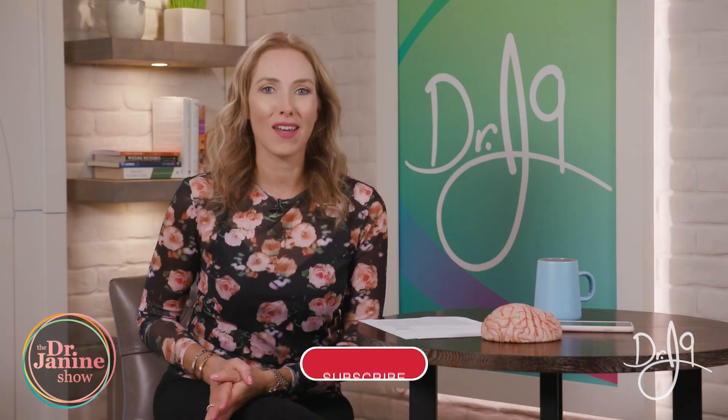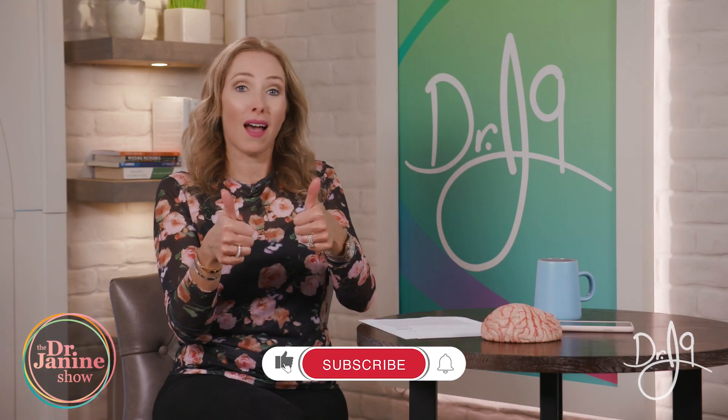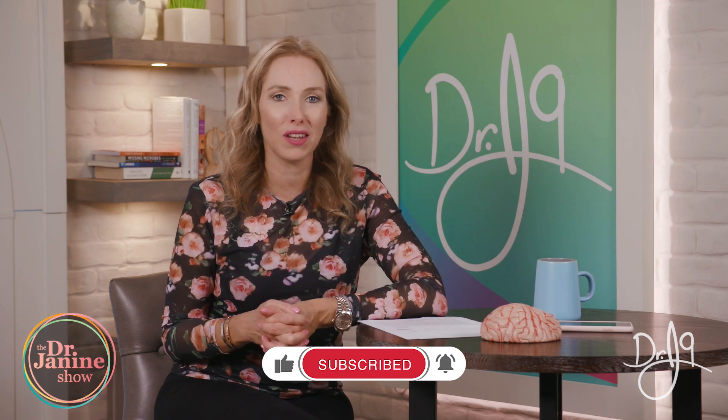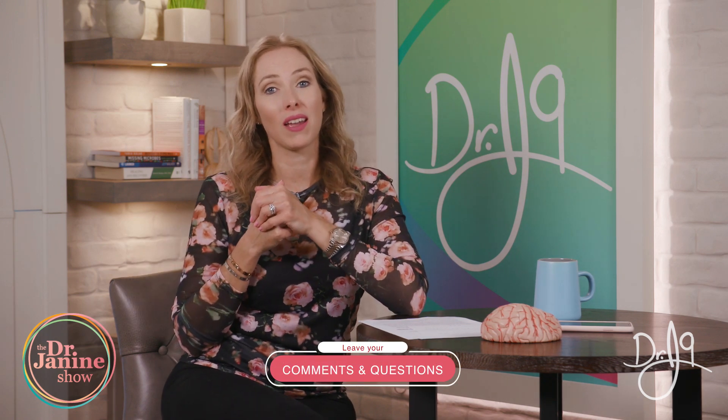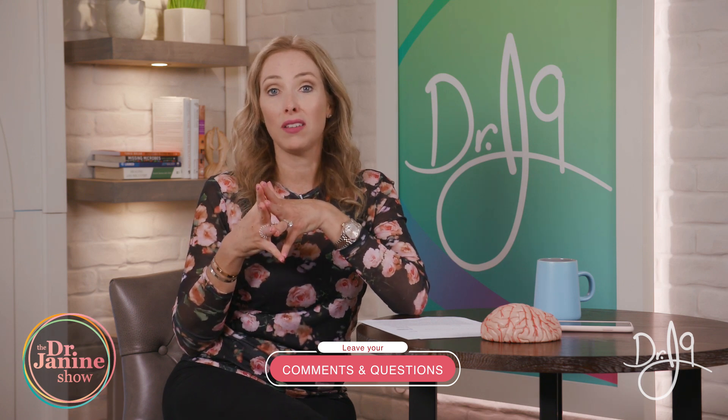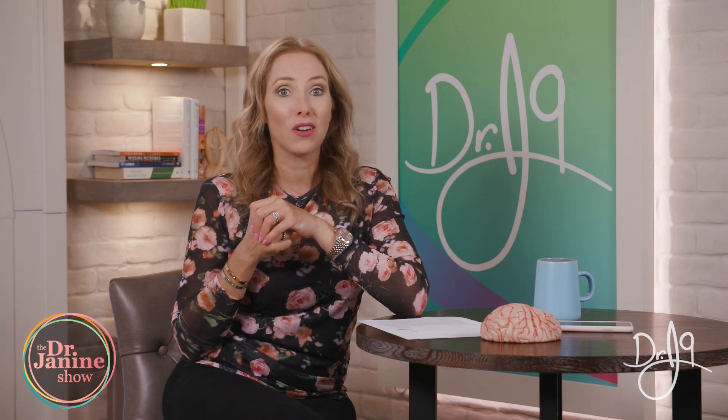Thanks for joining me today. I hope you give me a big thumbs up — make sure you subscribe to this channel and turn on notifications so you get all our new videos right away. Leave your questions and comments below; I look forward to hearing from you. If you have ideas for a future episode, please let me know and I'll make a video just for you. I'm Dr. Janine Bowering, naturopathic doctor — always take care of your good health and do it naturally.